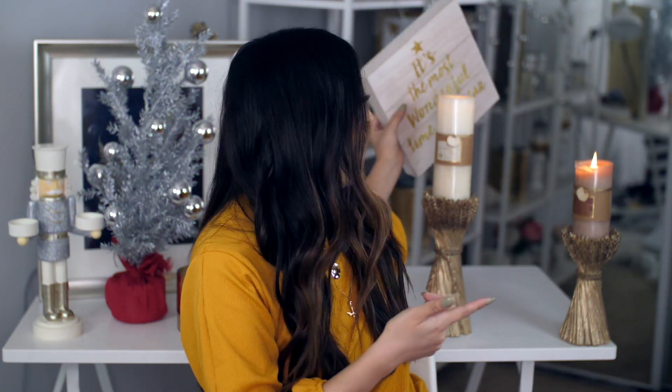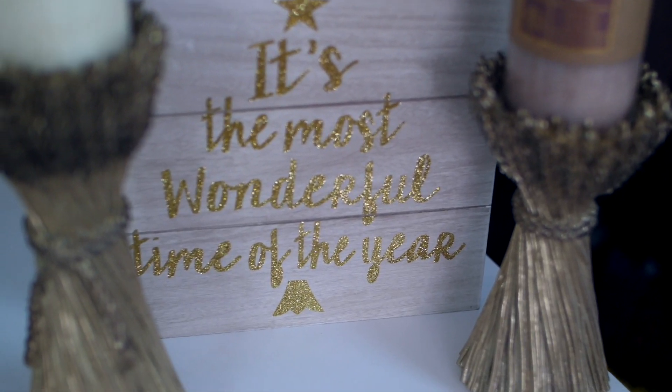Reaching back on the table behind me, I've got this little wooden plaque right here. It says 'It's the most wonderful time of the year.' I just thought it was so pretty. I intended for this to go on the table here and I feel like it looks really pretty.